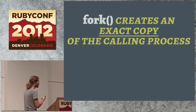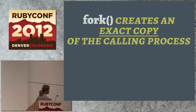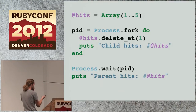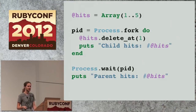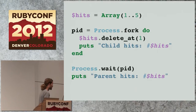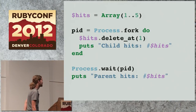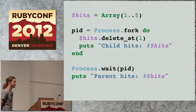Fork creates an exact copy. This is the code we just saw. You might think this is a trick of instance variables, but if you change this to globals, it's the same effect — because the code inside the block is running in a totally separate process and cannot be affected by the other code after the block. There's also a Process.wait there, just so that the original process waits for the child to finish its work.